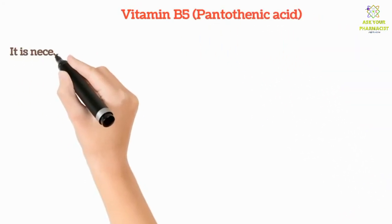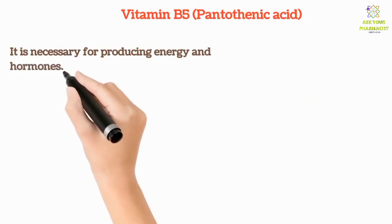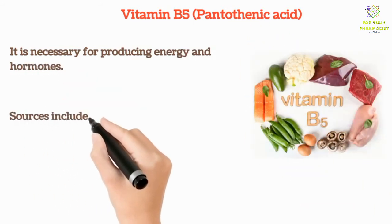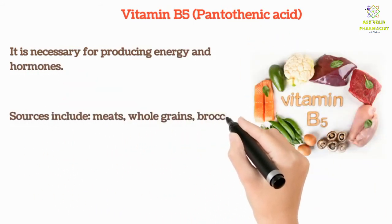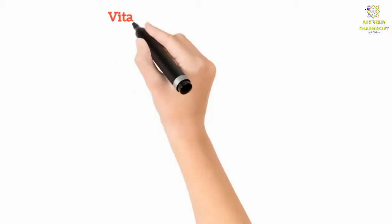Vitamin B5 is necessary for producing energy and hormones. Sources include meats, whole grains, broccoli, avocados, and yogurt.